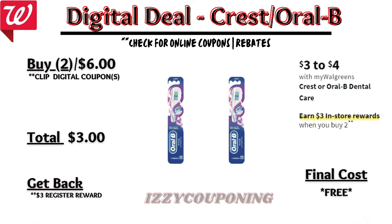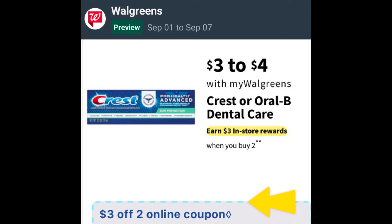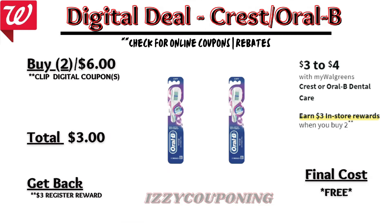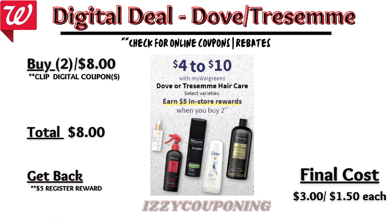Bounty, Charmin, or Puffs paper products will be on sale, $4.99 each. On promotion, when you buy four, you get a $5 registry award. On the Flip app, it doesn't appear that we're getting any digital coupons, but we'll need to check back on Sunday. Without digital coupons, you'll pay $21.96 out of pocket, but get back a $5 registry award — making the final cost $16.96, or $4.24 each. Keep in mind the Bounty and Charmin qualify for the P&G Good as Gold rebate that ends on September 8th, so if you still need these items, don't miss out on submitting for this rebate.